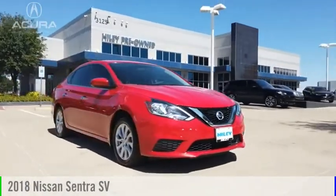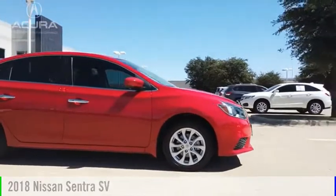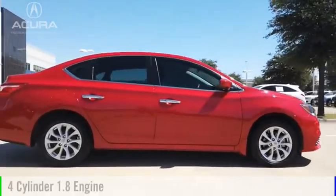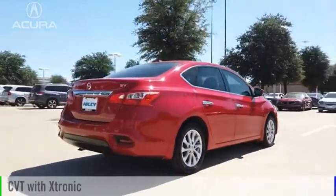Looking for the right vehicle? Check out the 2018 Sentra. This vehicle is powered by a front-wheel drive, four-cylinder, 1.8-liter engine, and comes with a continuously variable transmission.